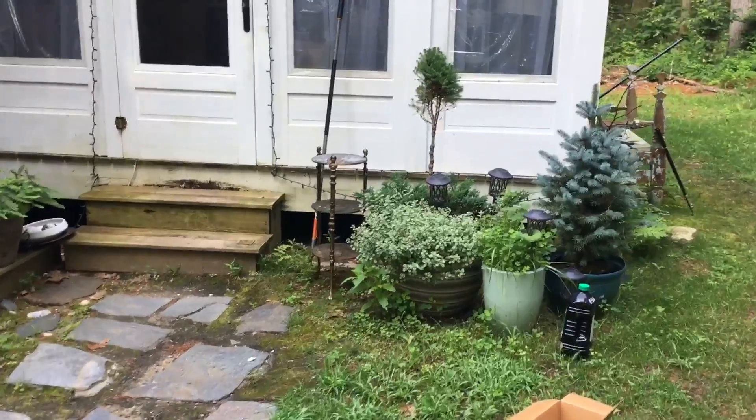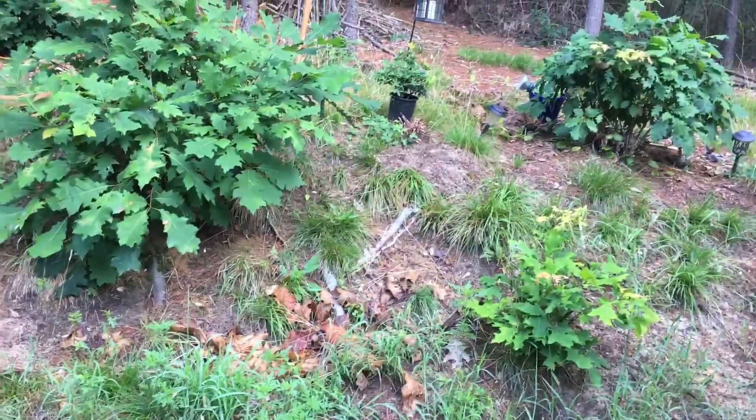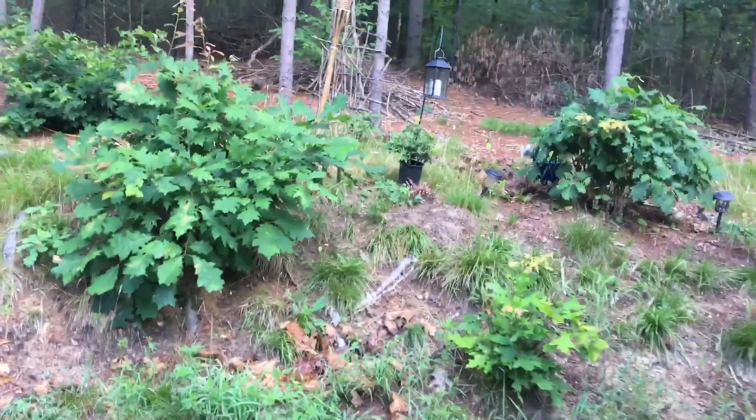I'm working on finding all these little plant stands and stuff that we have in the basement. Can you hear our furnace? Blow out some CO2. Look, we got a big tiki torch. Hopefully at some point we'll be able to have an outdoor party where it's not raining.